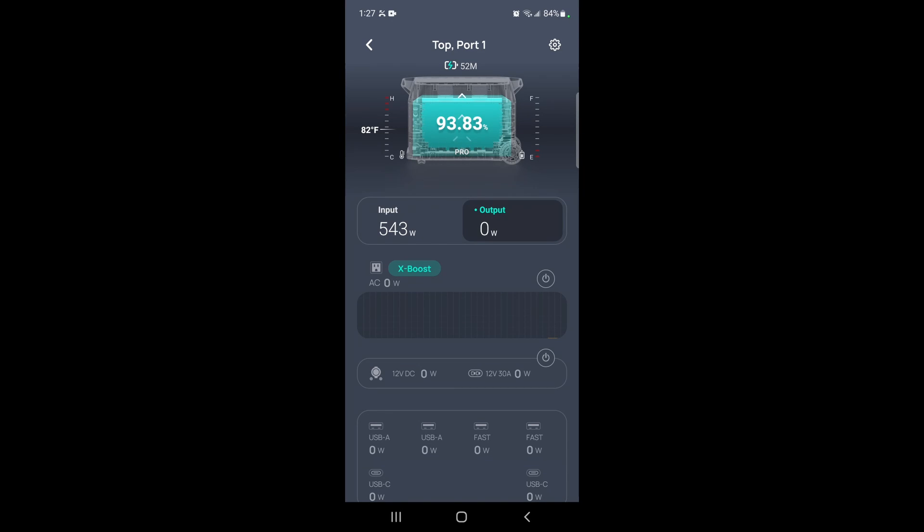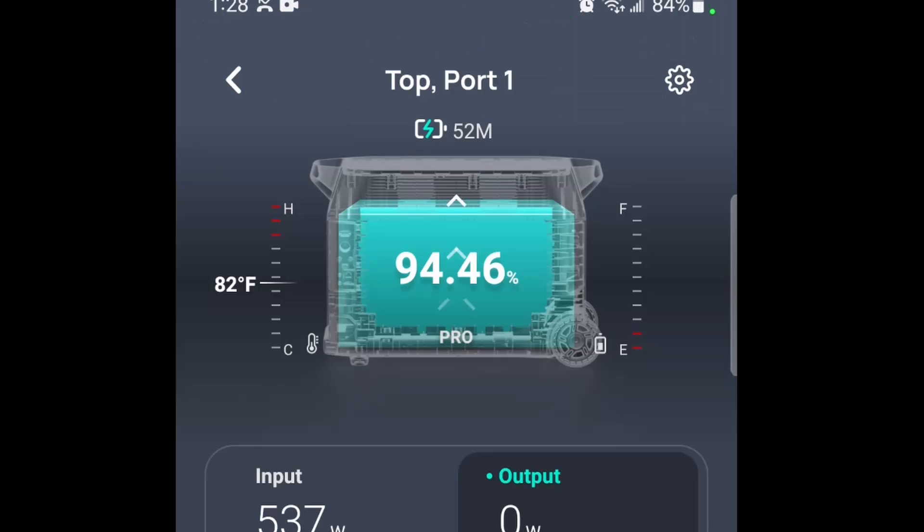What's happening YouTube, this is a quick video just to show something I discovered the other day when I was looking at the app as my Delta Pros were charging, and I noticed it was charging very quickly. I started at 93 and I was watching it jump up — 94, 95 — much quicker than I would have expected.